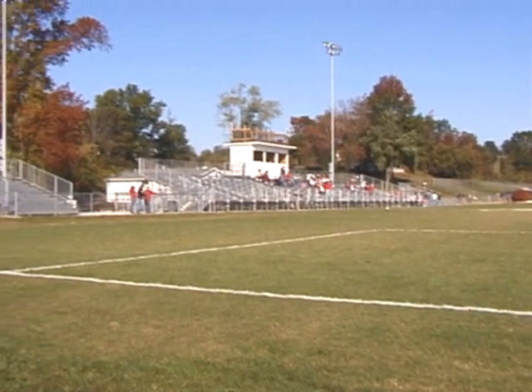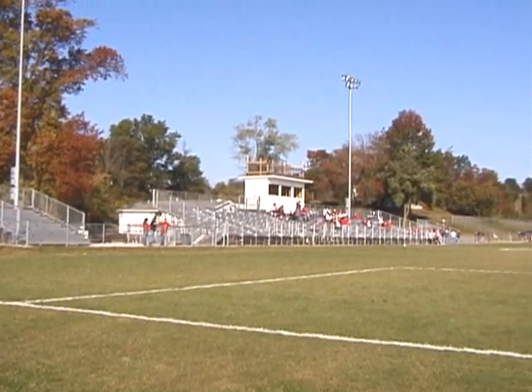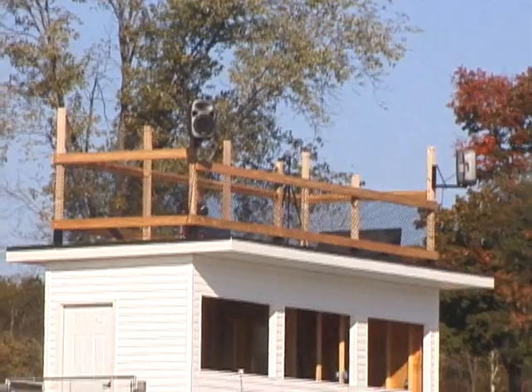My first visit here was over ten years ago. This place has really changed — look at this new press box and stands with a video terrace.